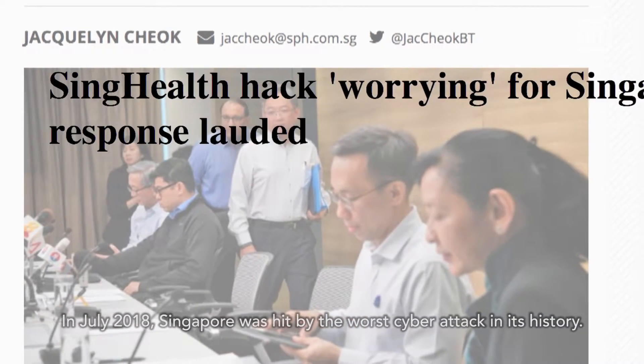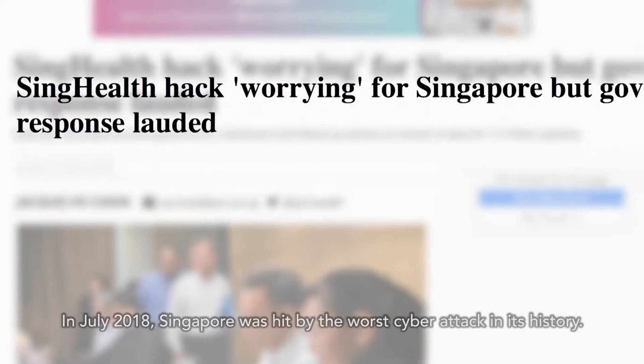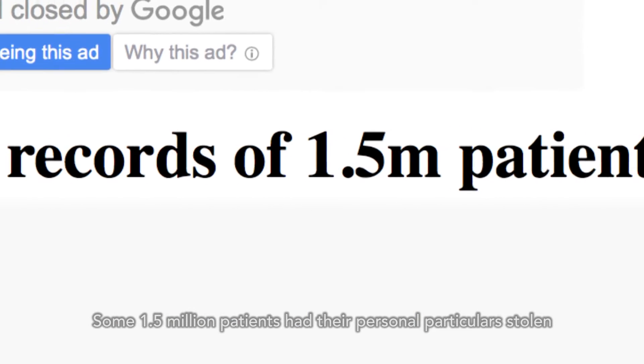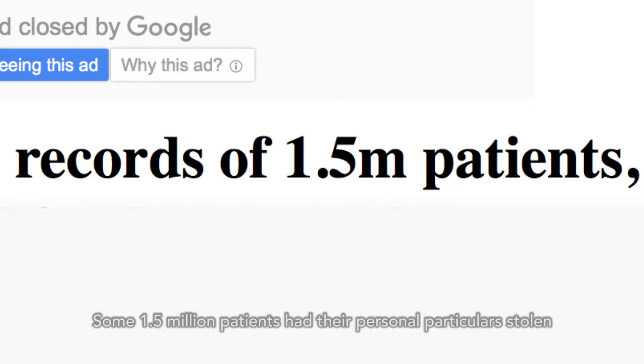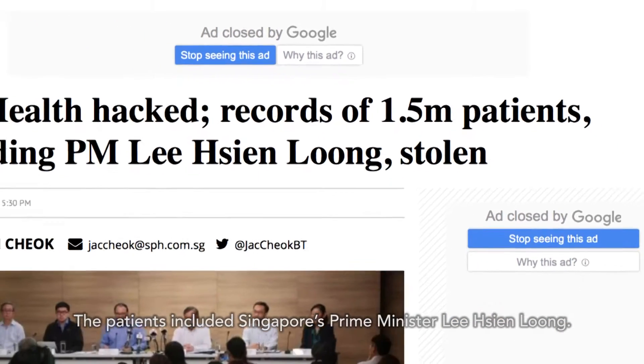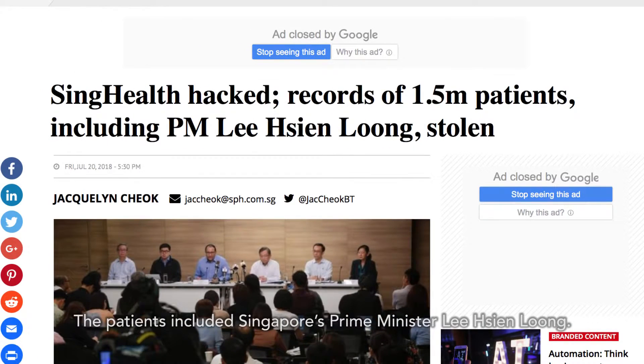In July 2018, Singapore was hit by the worst cyber attack in its history. Some 1.5 million patients had their personal particulars stolen as part of a sophisticated and targeted hack. The patients included Singapore's Prime Minister, Lee Hsien Loong.